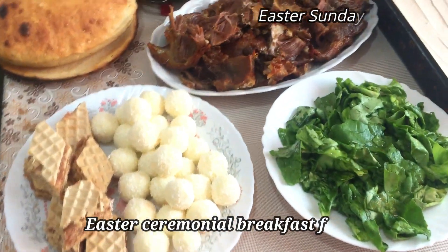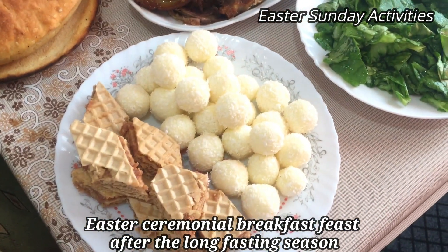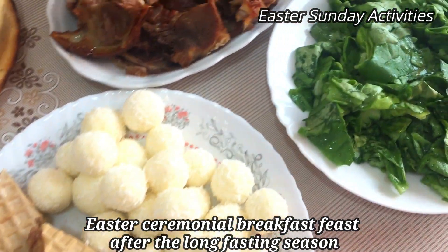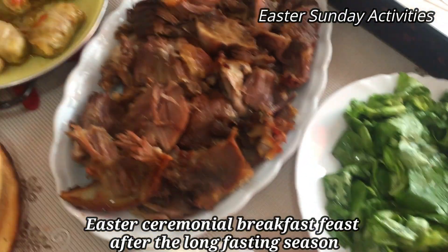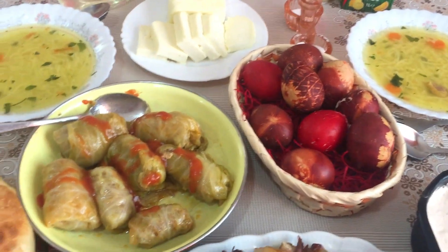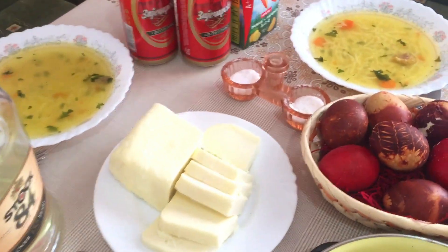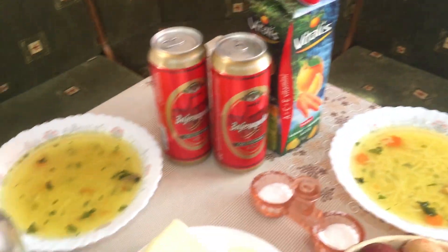Here's our Easter breakfast. We have the Raffaello, the Irvine, salad, lechon — roasted pig — our cake, the eggs, sarma, our pogacan, kuruza, soup, cheese, drinks, and later some more will be served.